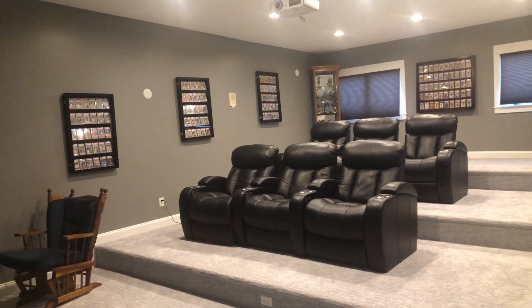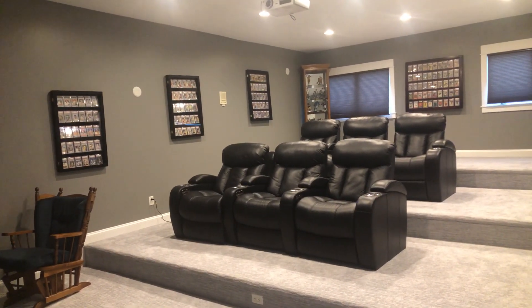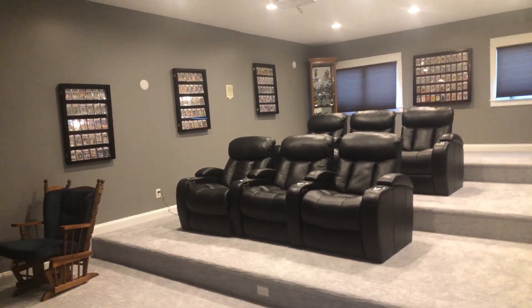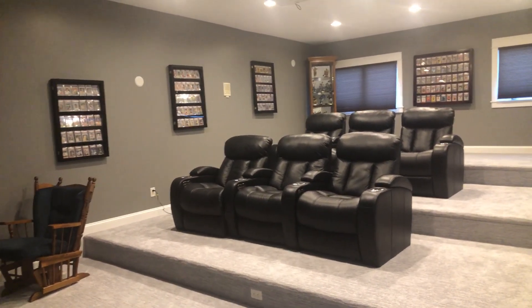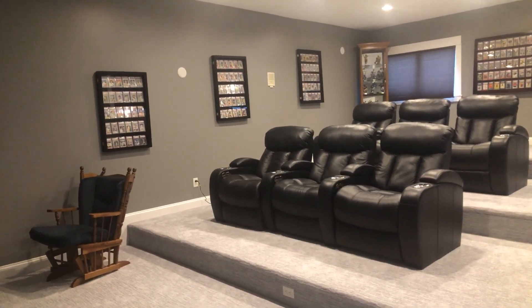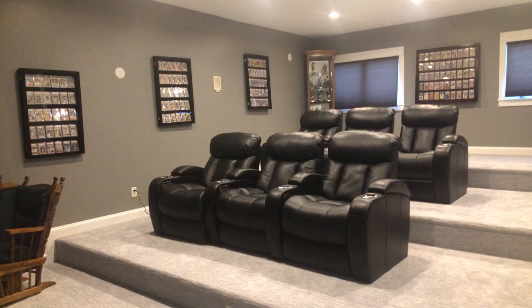Hi everybody, TJ MacVintage Cards, and today I'm doing another video where I'm showing off my room where I display my cards and magazines and some of my figurines. I don't really call it per se my card room — I'll title it that way — but it's really a room that's utilized by the family.